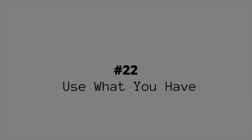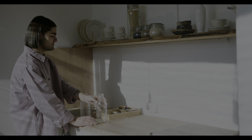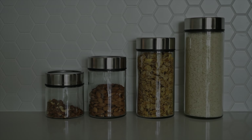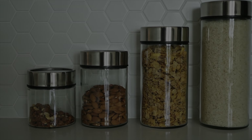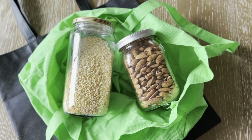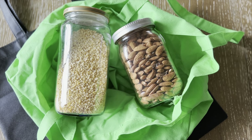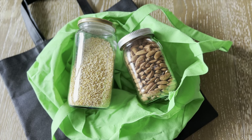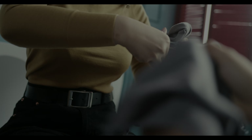Last but certainly not least, number twenty-two is to reuse what you already have. If there's one swap you're going to take from this video, I hope this is the one. The most low-waste and cost-effective thing you can do is to use what you already own — shop your house before you shop the stores. A lot of people in the zero waste community like to post Pinterest-worthy pictures of their latest sustainable product, like glass or metal food storage containers, but if your old plastic ones still work, don't discard them and buy something that's supposedly more sustainable, because that's actually creating more waste. Maybe you have a pickle jar that could be cleaned out and used to store your dry beans. If you need a cleaning cloth, try cutting up an old shirt that was about to end up in the trash anyway.